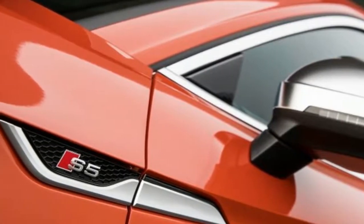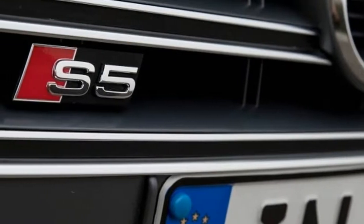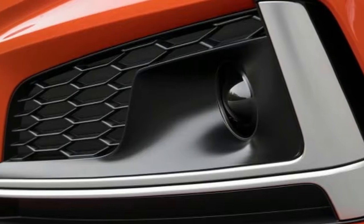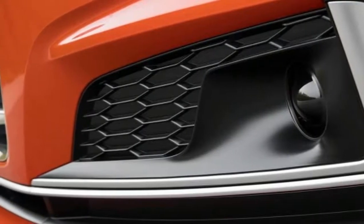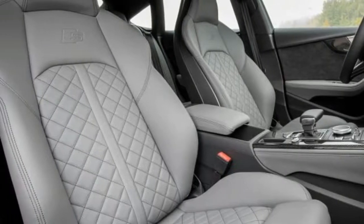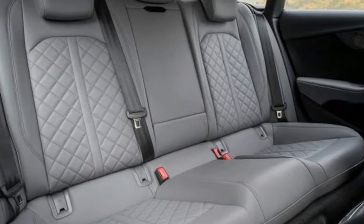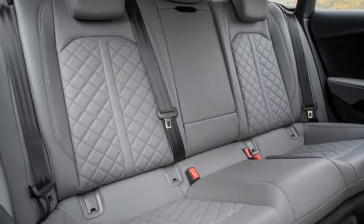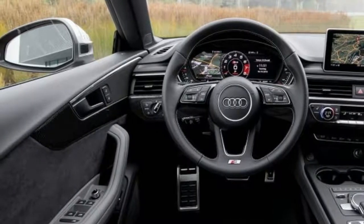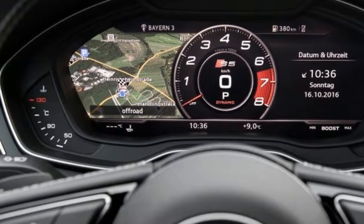Given the interior benefits of the S5 Sportback, you'd have to really want the more purposeful looks of the Coupe to plump for that instead. Three passengers in the back of the Sportback is going to be a bit uncomfortable, but two adults will have decent legroom even behind a tall driver, while headroom is a bit more at a premium but will be OK for sub-6 footers. The boot is a good size, deeper than you might expect and with a good floor space, so it'll be big enough for whatever boot fillings an A5 Sportback buyer is likely to be concerned with.